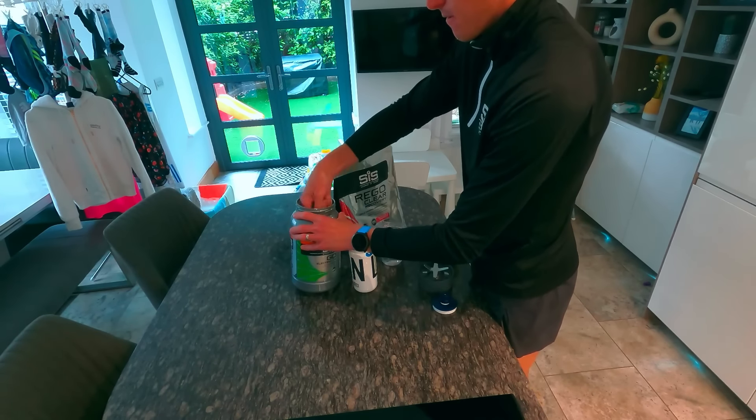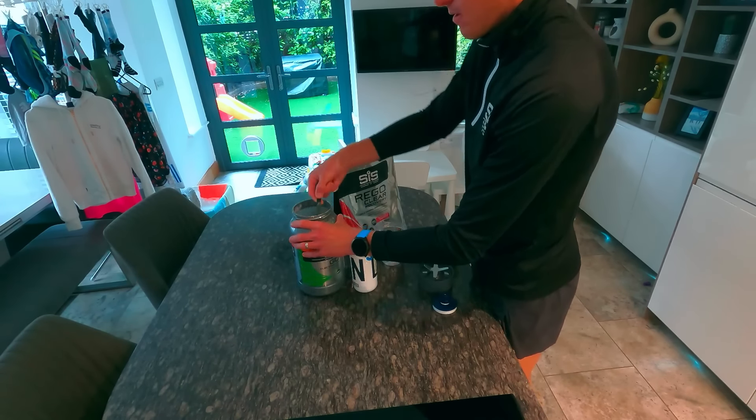I start my day with an espresso coffee, a hydration tablet, and sometimes AG1 but I'm out of stock at the moment. It's always good to get electrolyte hydration in — even though I hydrate well during the day, I wake up pretty thirsty. It just soaks into my body and brings me to life.